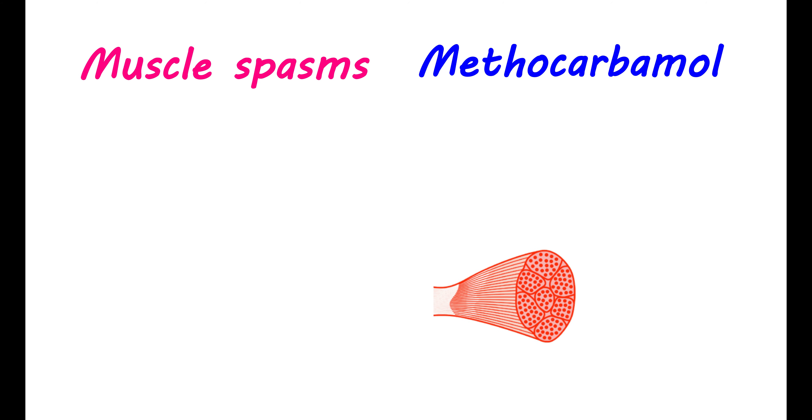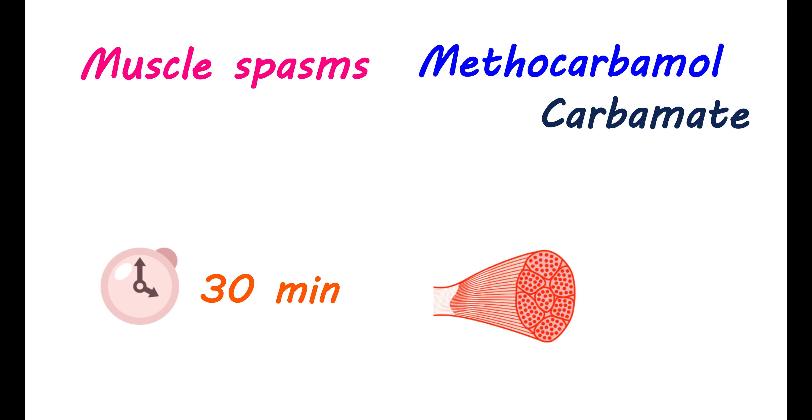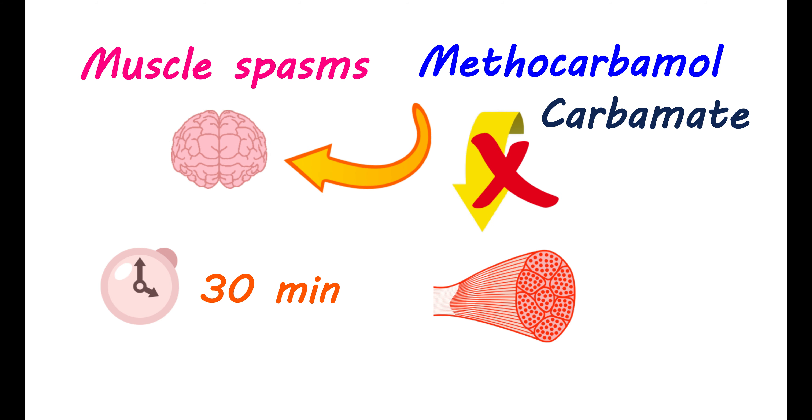Muscle spasms are produced by involuntary movements of muscle groups that increase pain and stiffness in the muscle. Methocarbamol helps in relieving these muscle spasms. Chemically, it is a carbamate derivative, as we can find in its name. It starts showing its action 30 minutes after administration. Even though it relieves spasms and pain, it does not directly act on the muscle — it works on your brain to reduce muscular activity at the periphery. This action on the brain may also bring a few central side effects.